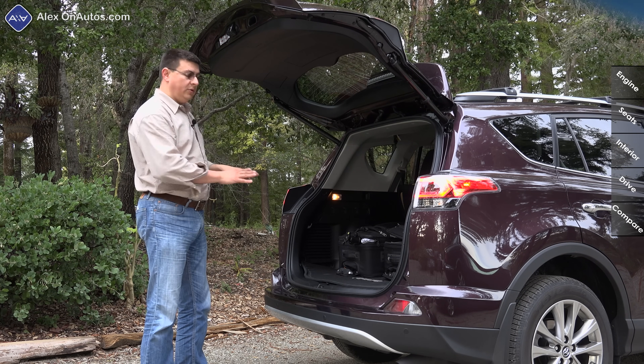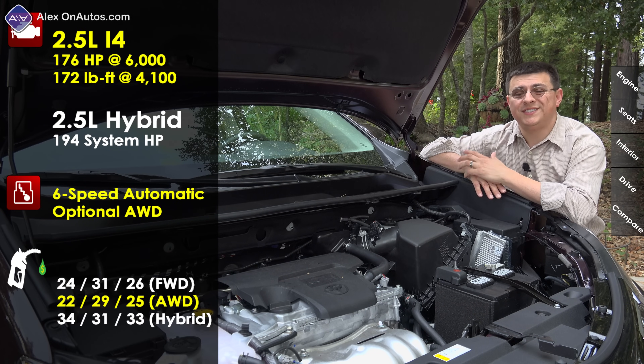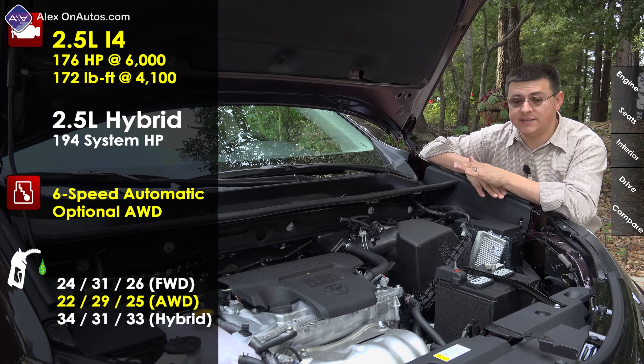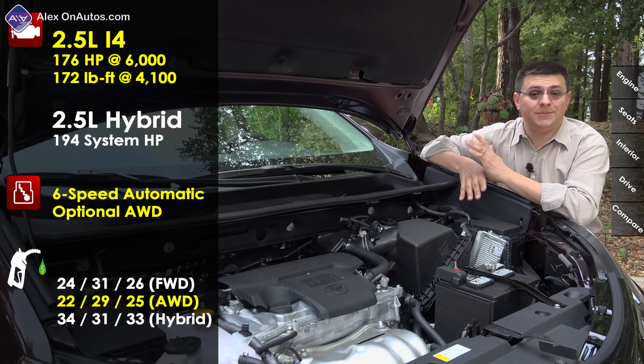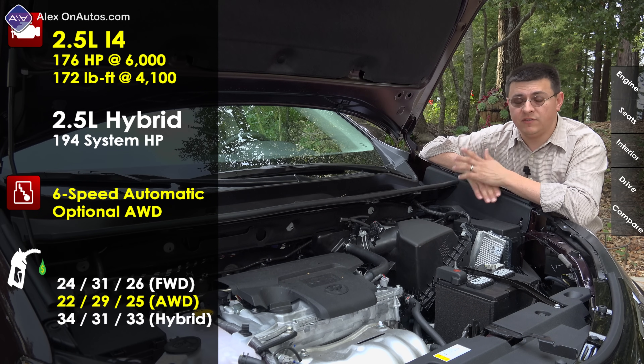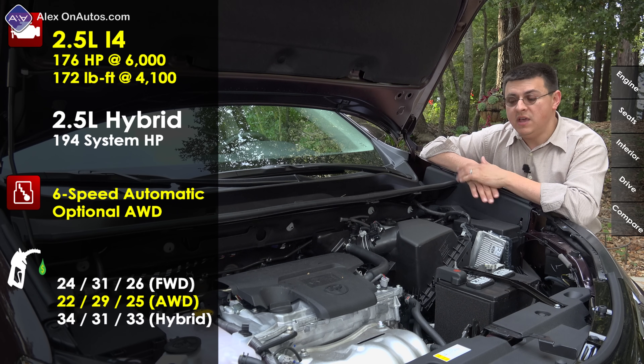This is still a 2.5-liter four-cylinder engine producing 176 horsepower, mated to a six-speed automatic transmission, with your choice of front-wheel drive or all-wheel drive. Fuel economy comes in at 26 miles per gallon combined for the front-wheel drive trim and 25 miles per gallon combined for the all-wheel drive trim — pretty average for this segment.